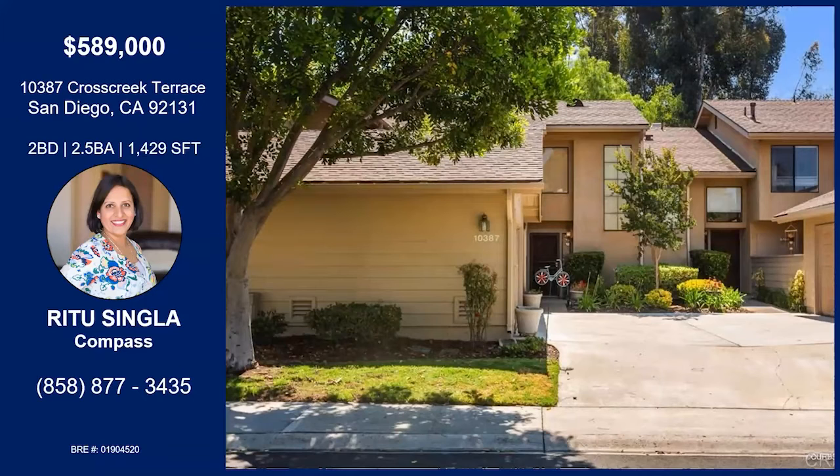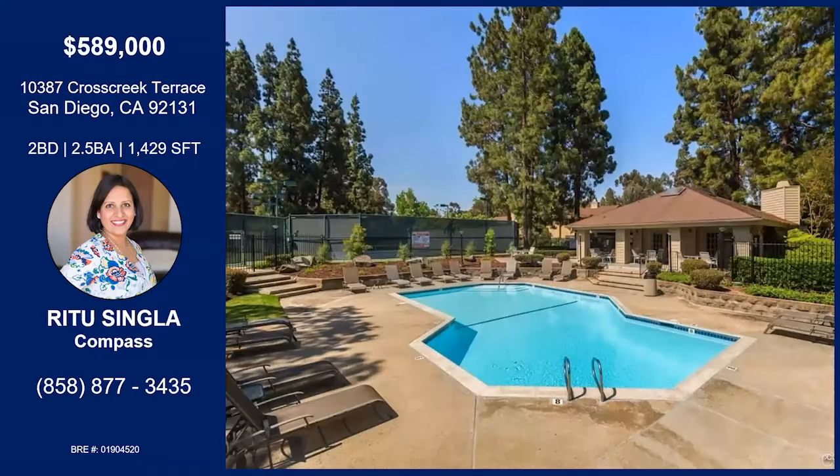I wanted to thank you for letting me showcase my listing. This is a two-bedroom, two-and-a-half bath. It's an amazing property — just pristine. This community has a pool, a clubhouse, and tennis courts right behind the pool. It has a lot of outdoor stuff.